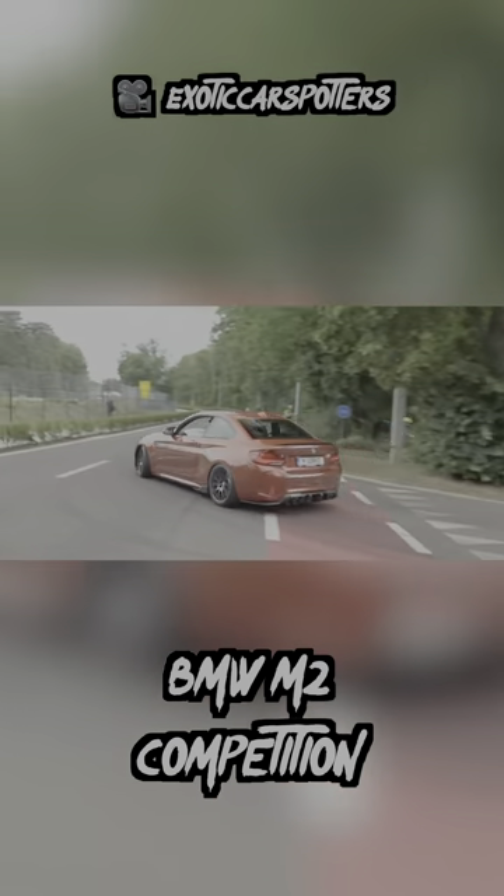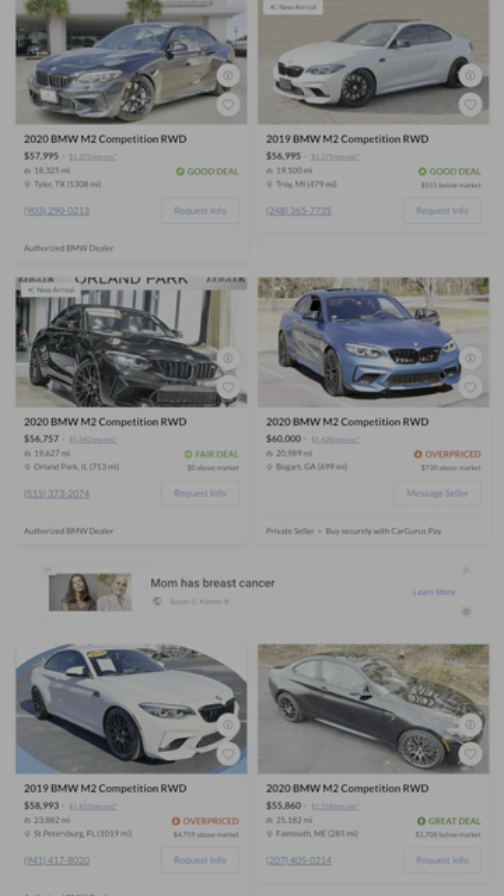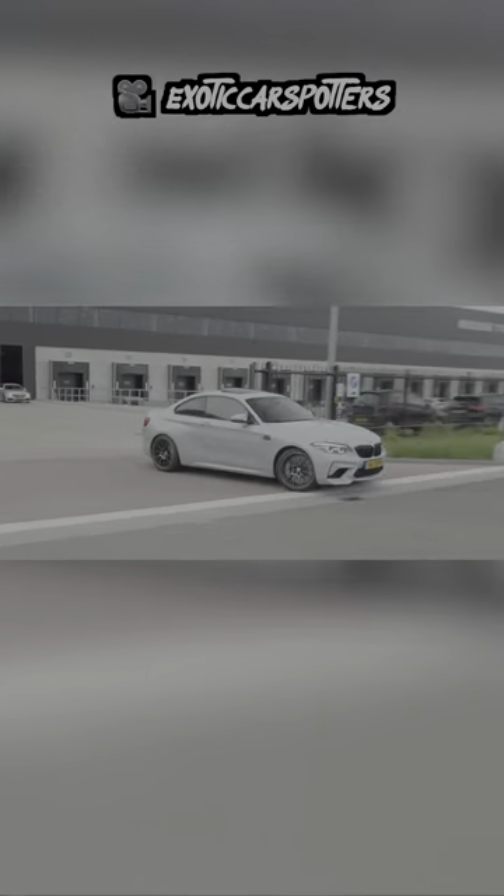Next is the BMW M2 Competition. This is the six-cylinder king for this size and price range, if you ask me. You can get a stick or a DCT transmission. It's fast with 400 horsepower, and the chassis is just so tossable. It's incredibly hard to beat this as an overall driver's car package.